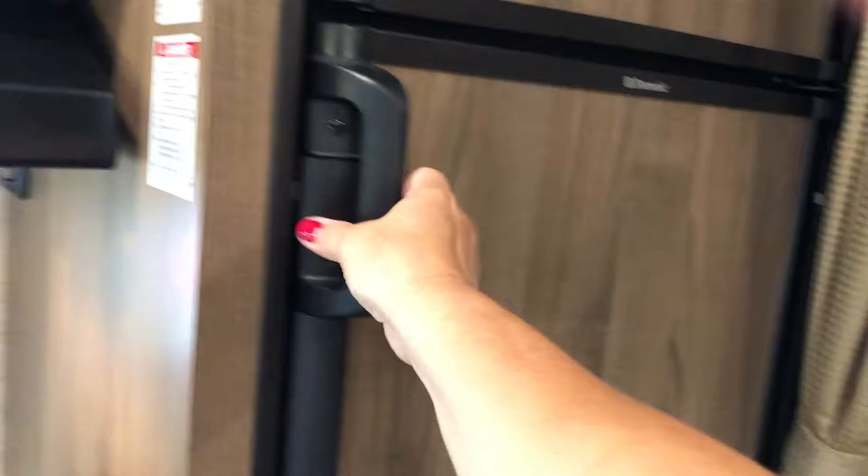This is a full-size refrigerator — full size for a camper. It doesn't fit in the house, but it's like new and works great.